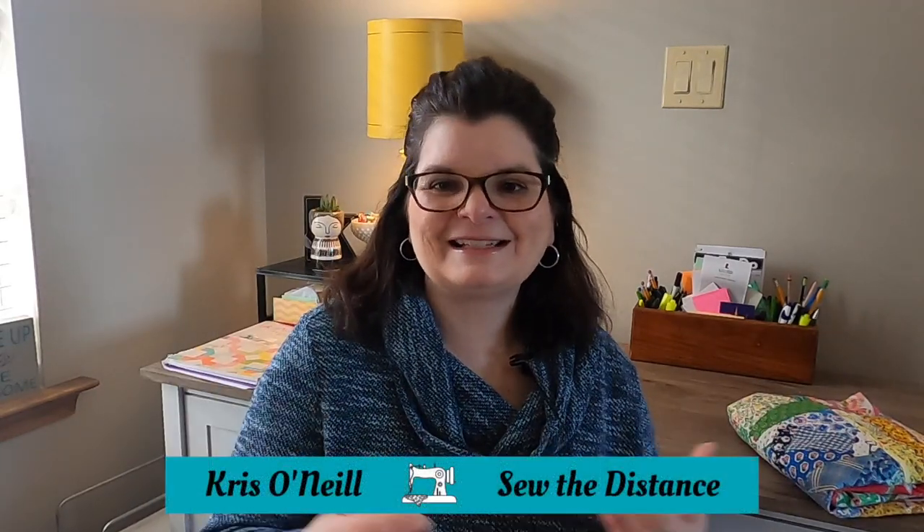Hi everyone, I'm Chris O'Neill from Sew the Distance. Thank you for joining me for my weekly vlog. I'm so glad you're here, so let's get started on what I've been up to this week.